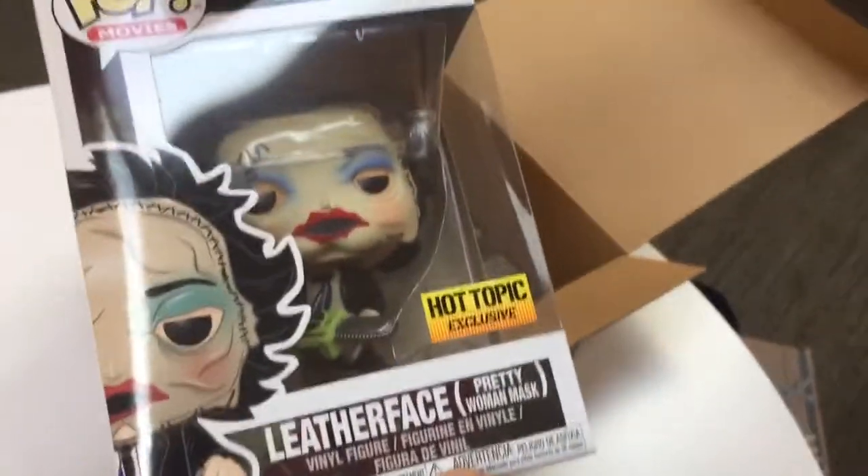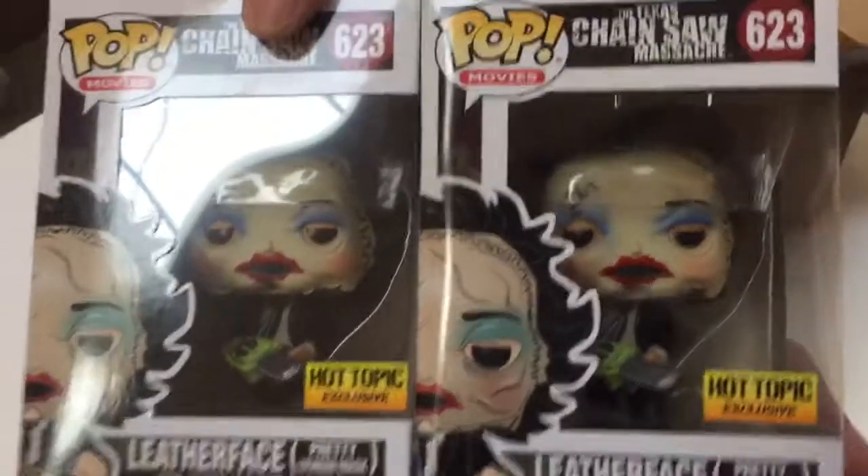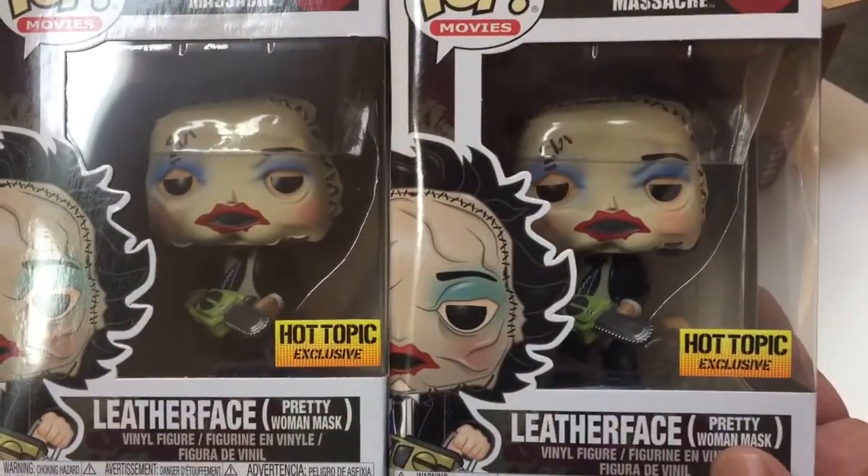Texas Chainsaw Massacre Leatherface Pretty Woman Mask. Alright Hot Topic, so we got two regular ones, guys. It's okay though — we'll try again next time. Alright guys, thanks for stopping in and we'll see you guys in the next video. Take care, bye!